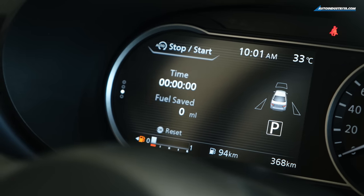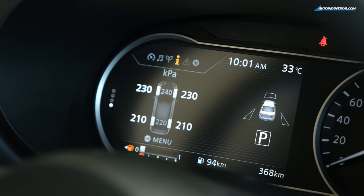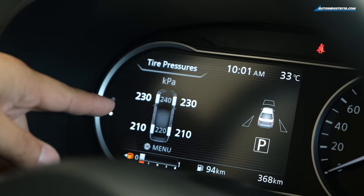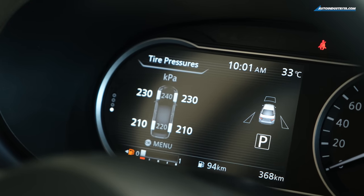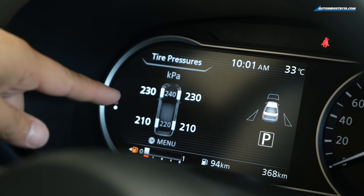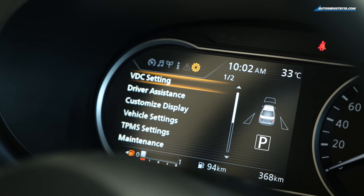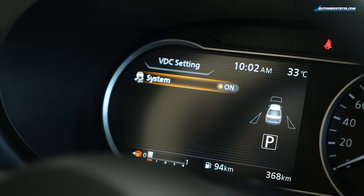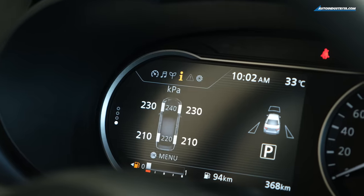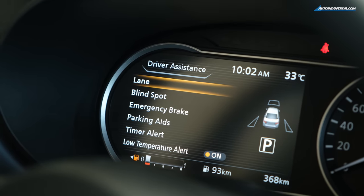When the start-stop is active, the engine stops at idle but the AC compressor won't run, so the cabin will warm up — keep that in mind. The screen also shows the TPMS — tire pressure monitoring. Interestingly, when we drove it yesterday, the tire pressure was at around 320 kPa (about 45-46 psi) — the shipping pressure — so we brought it down. There's also VDC (vehicle dynamic control) for stability, and a driver assistance menu showing all Nissan Intelligent Mobility features.